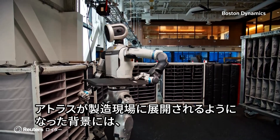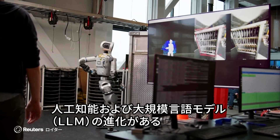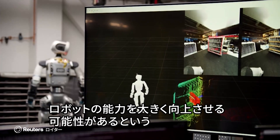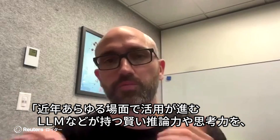The robot's deployment comes amid advancements in artificial intelligence and large language models, which Kindersma said could significantly enhance the capabilities of Atlas and others like it. So figuring out how to bridge that gap